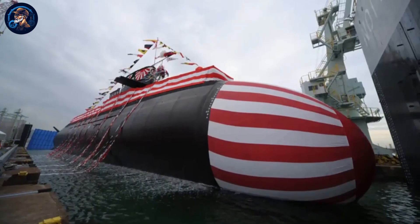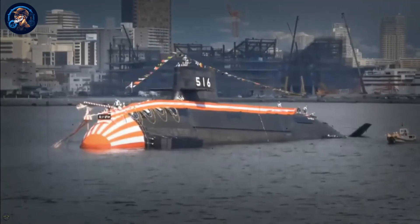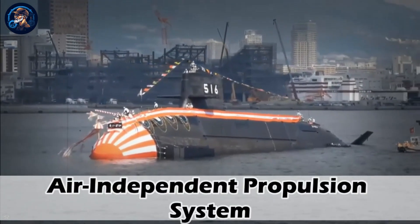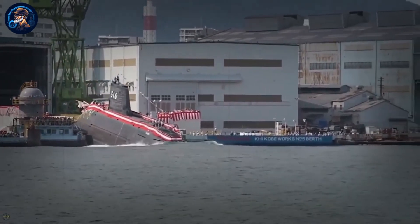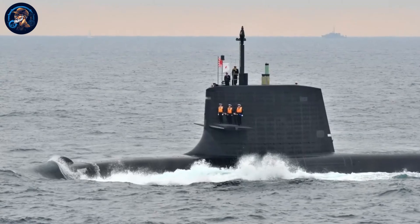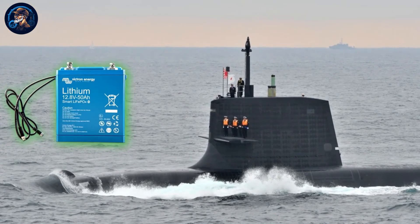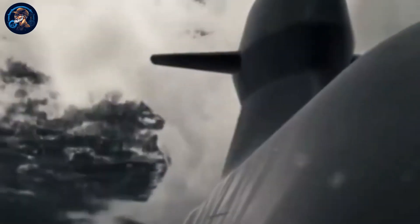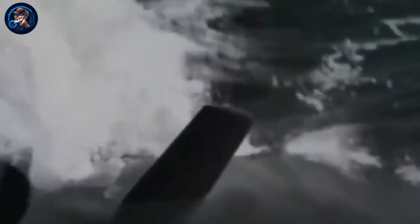The Taigei can also deploy anti-ship cruise missiles to attack ships up to 140 miles away. The main difference between this class and the previous class is the air-independent propulsion system, which allows it to stay submerged for a long time without any need for oxygen. Since it is powered by lithium batteries, it is even more reliable than the Soryu and other classes. The Taigei submarine is also equipped with advanced surveillance suites, an integrated warfare system, and several torpedo countermeasure systems.